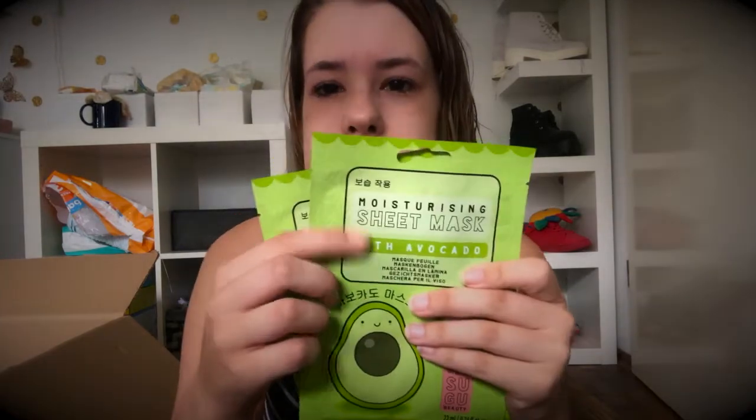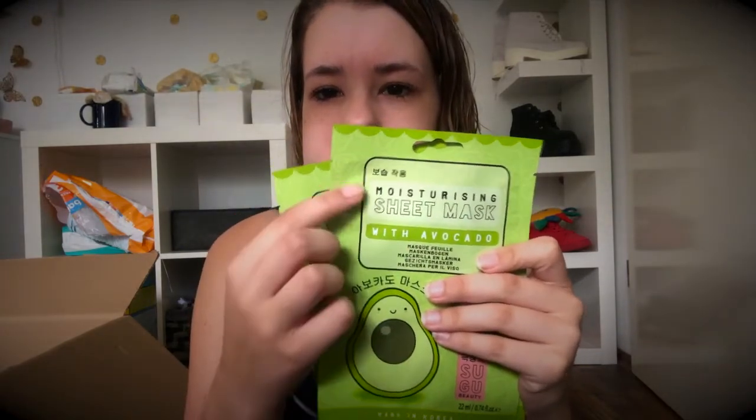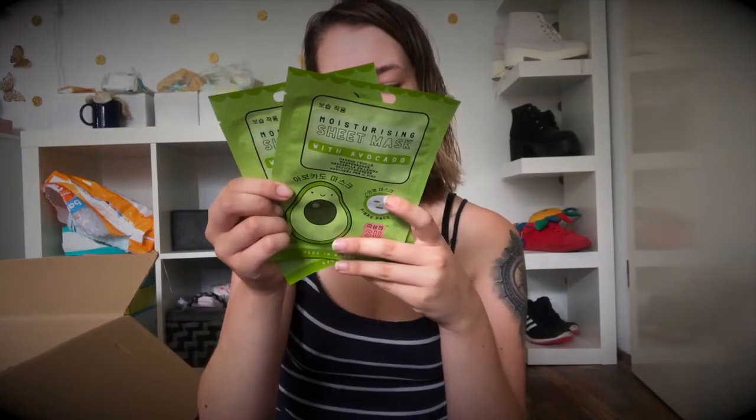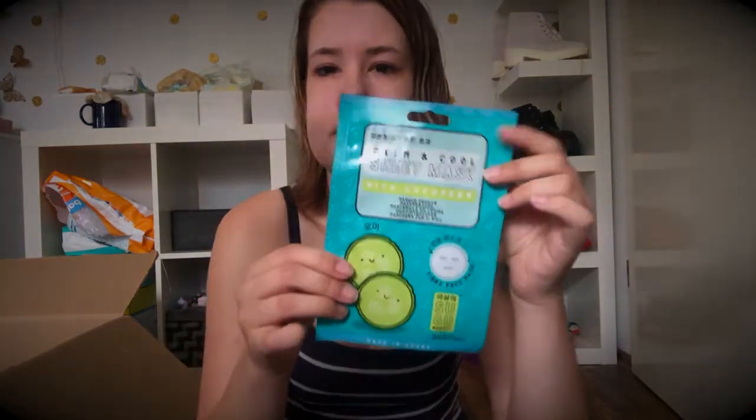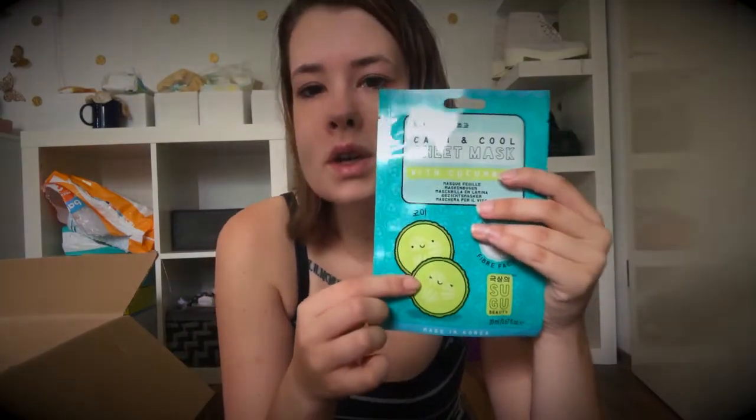Dann habe ich hier einmal zwei Tuchgesichtsmasken. Avocado – das ist im Moment diese neue koreanische Marke, aus Korea genau. Ich habe jetzt schon öfter von der gelesen und wollte die unbedingt ausprobieren, gerade für abends, wenn Grace mal im Bett ist – so ein bisschen Wellness. Dann habe ich noch eine Tuchmaske von Garnier und noch eine Tuchmaske von derselben koreanischen Marke, aber nicht mit Avocado, sondern mit Gurke.